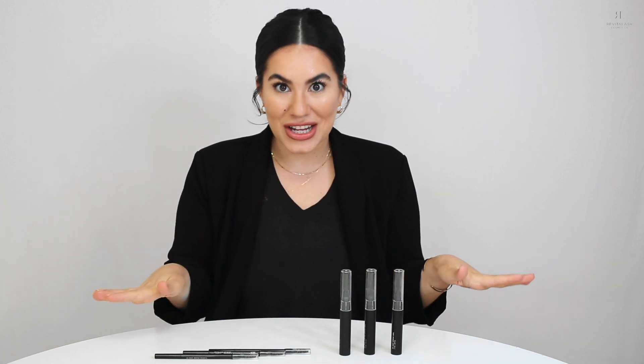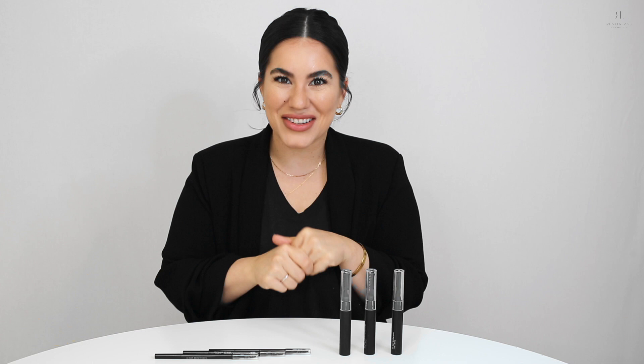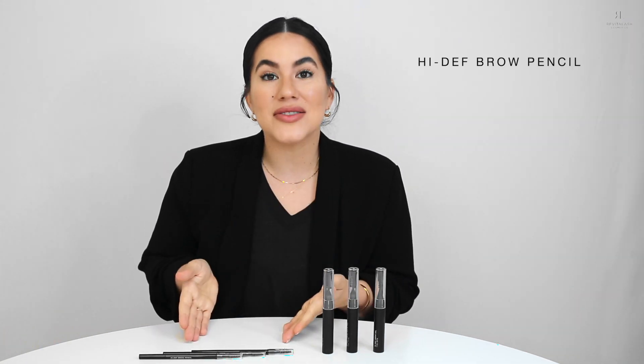Sometimes it's hard to know which shade works exactly for your hair color, your skin tone, or your natural undertones. We've all been there. So today, I'm going to give you a full rundown of all of our shades so that you can find your exact match. Let's get started with our High-Def Brow Pencil.